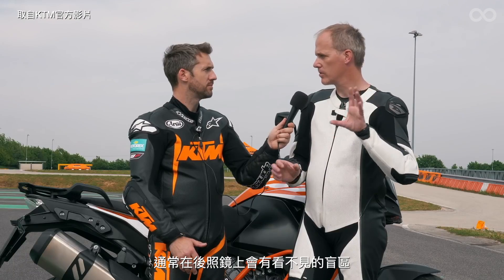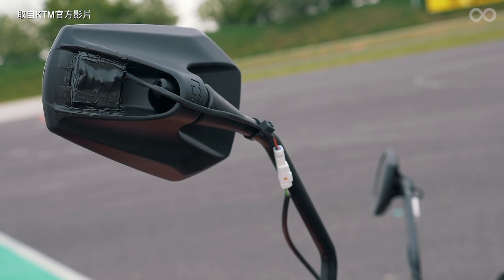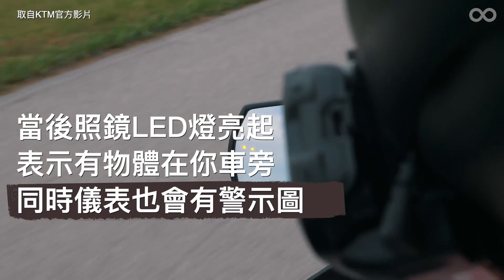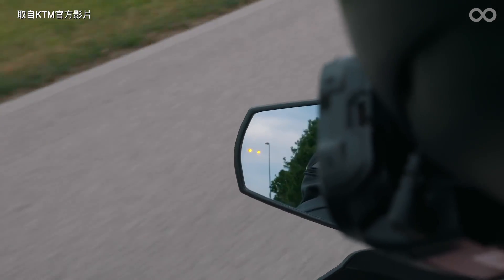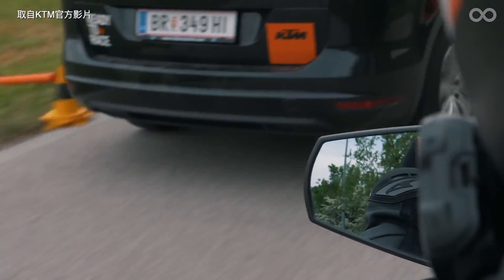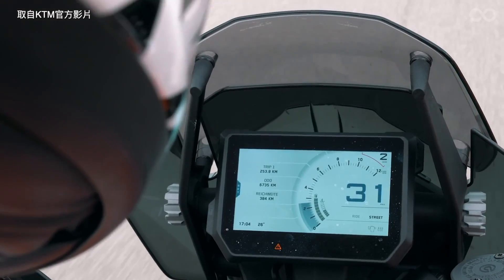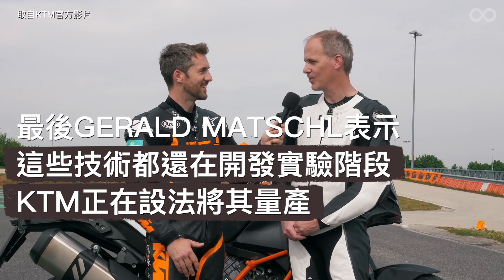You always have a blind spot in your mirrors that you do not see, and we all know it's very dangerous with a motorcycle. As it is on this prototype, we have LEDs mounted in the mirror — if you look into the mirror and see no vehicle there but the LED is on, you know there is something in your blind spot and you cannot change the lane.